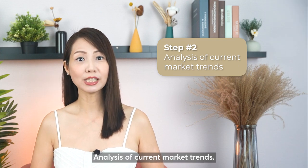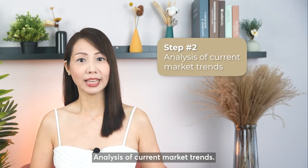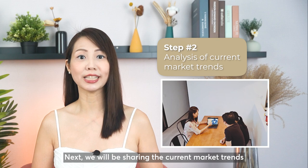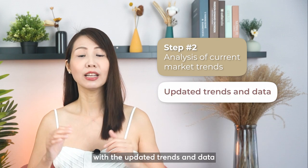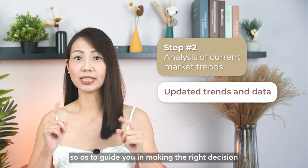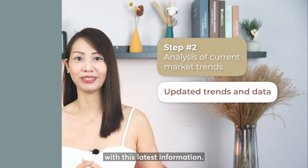Step 2: Analysis of current market trends. We will be sharing the current market trends and data with you. We believe in empowering our clients with updated trends and data so as to guide you in making the right decision with this latest information.